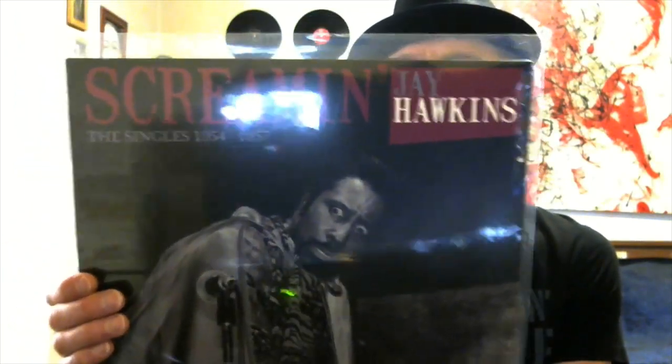Screamin' Jay Hawkins — this is the Singles Collection, 1954 to 1957.